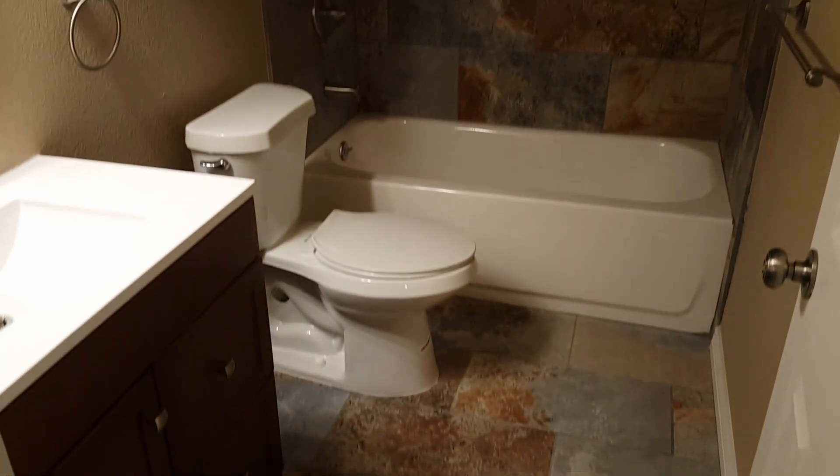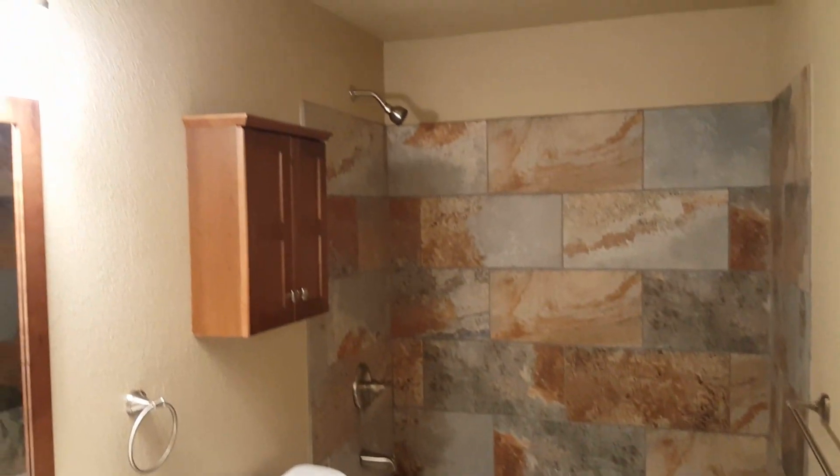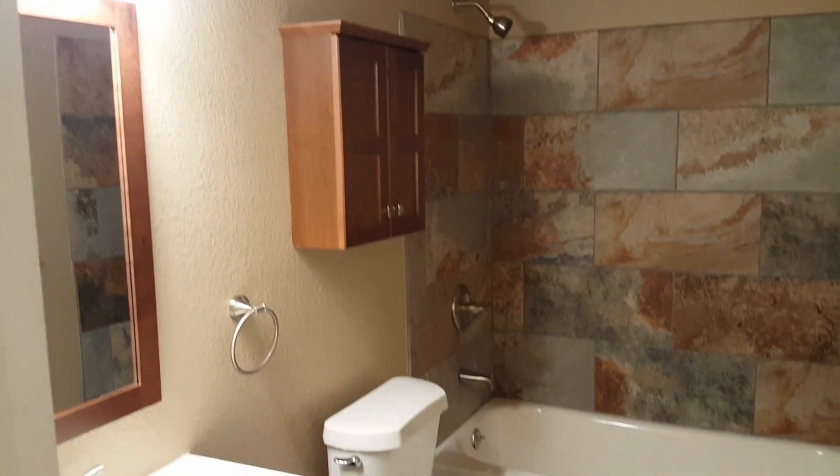Here's the other bathroom. This bathroom is all brand new — there was nothing here before. All new tile, fixtures, everything.